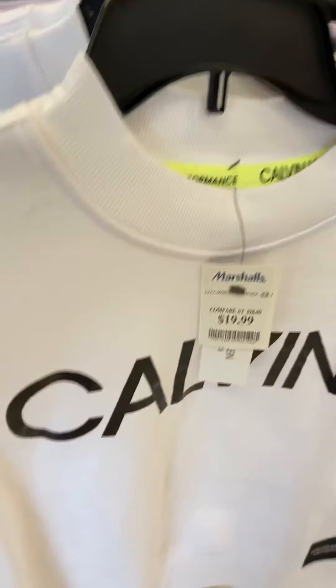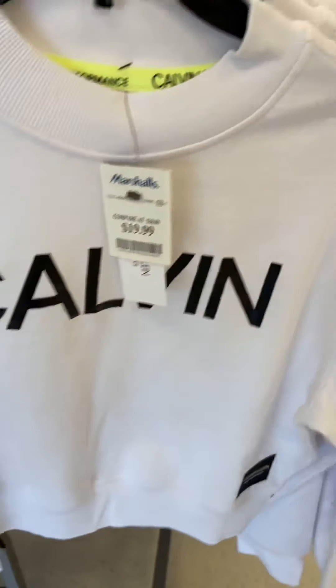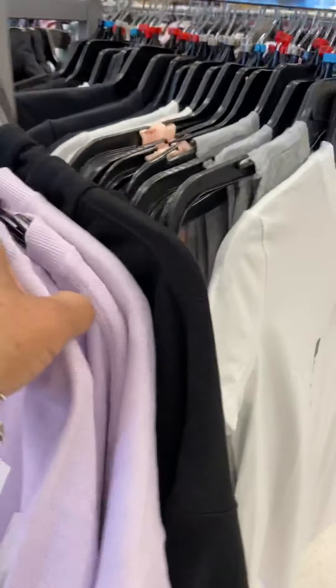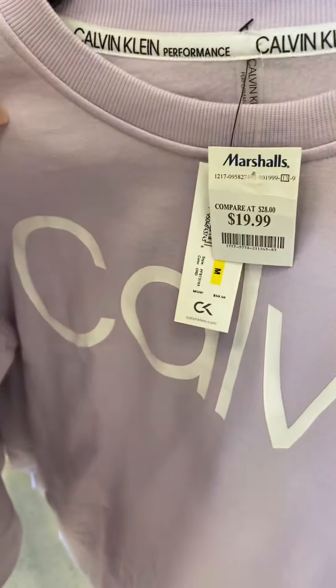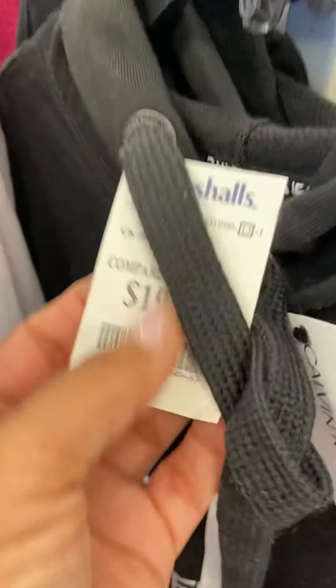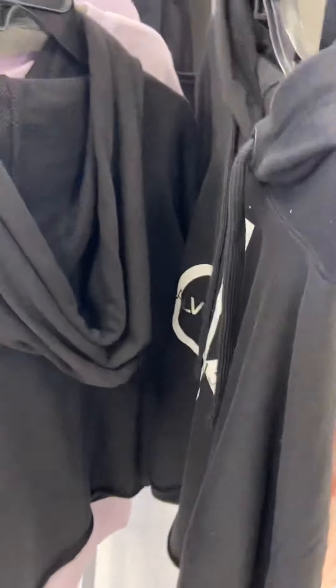Another cute little crop — Calvin Klein, $19.99. Cute crops are in this year, popular. And this color lavender is pretty, got the black in the back — Calvin Klein. This is so cute, $19.99.